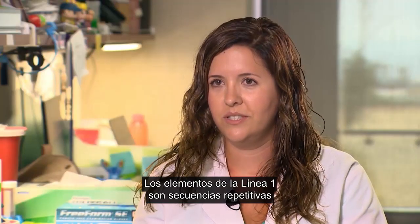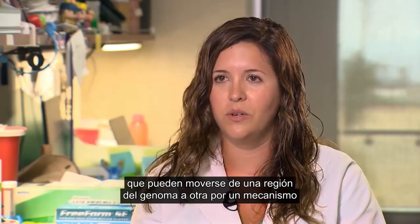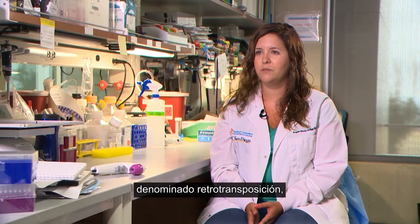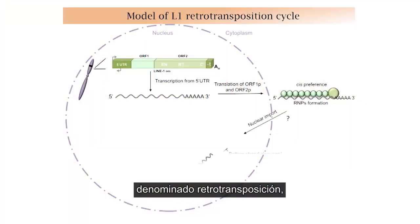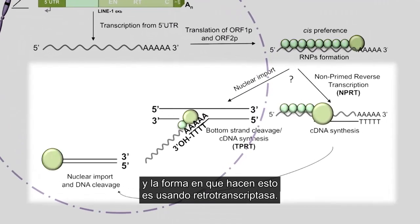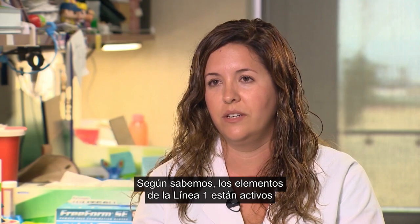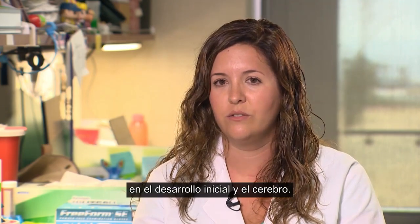LINE-1 elements are repetitive sequences that are able to move from one region of the genome into another by a mechanism called retrotransposition, and the way that they do that is by using reverse transcriptase. As far as we know, LINE-1 elements are active during early development and also in the brain.